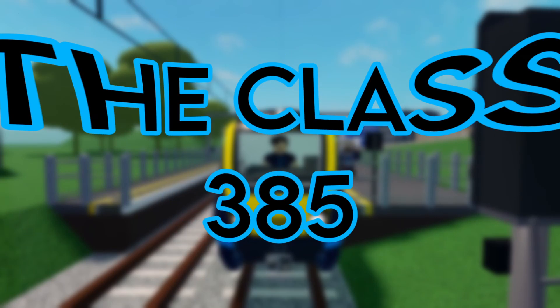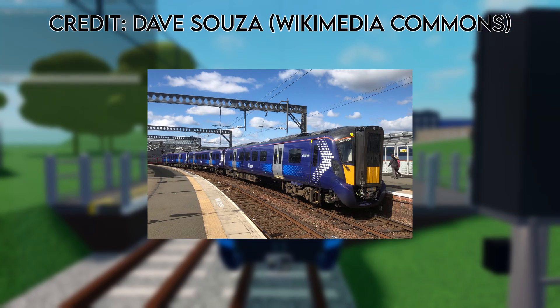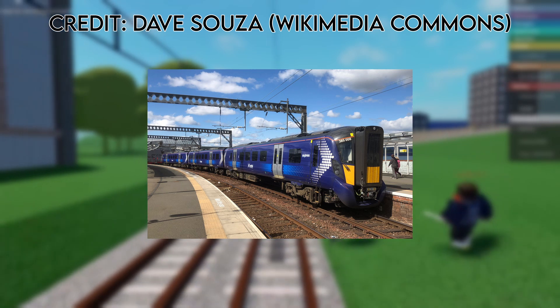Think about it — the Class 68 is a one of a kind for Connect, and adding more locomotives will make the game more interesting. The Class 385 is a train operated by ScotRail on medium distance intercity commuter services, which is why it would work well on the Interstep to Leyton line. The train is modern and new, so that is why it would work well on Connect.